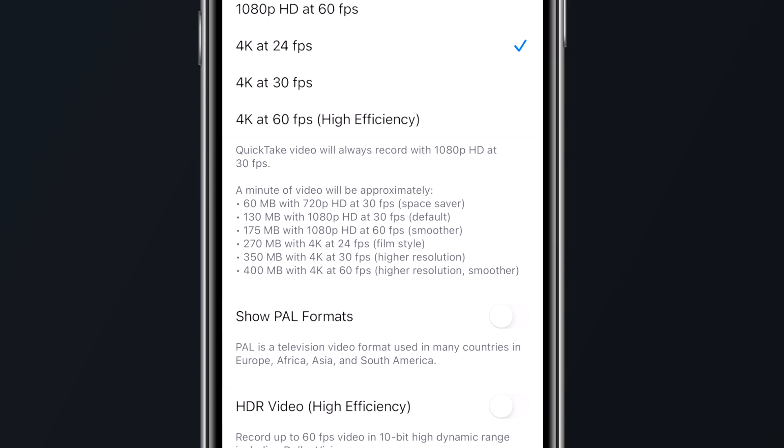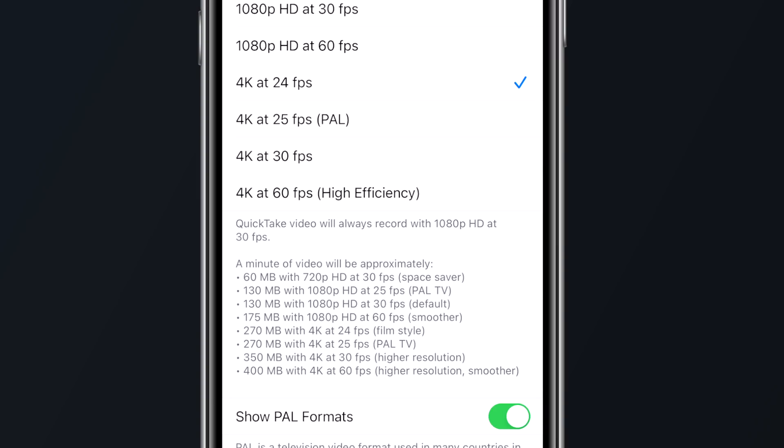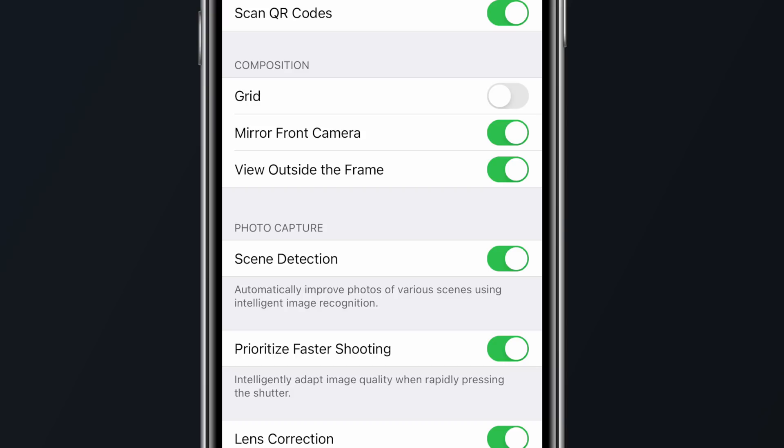Alongside ProRAW, there are also new options to record at 25 frames per second and the option to mirror the front-facing camera for still photos for older devices like the iPhone 6S all the way through the iPhone X. Newer devices already had this option enabled.